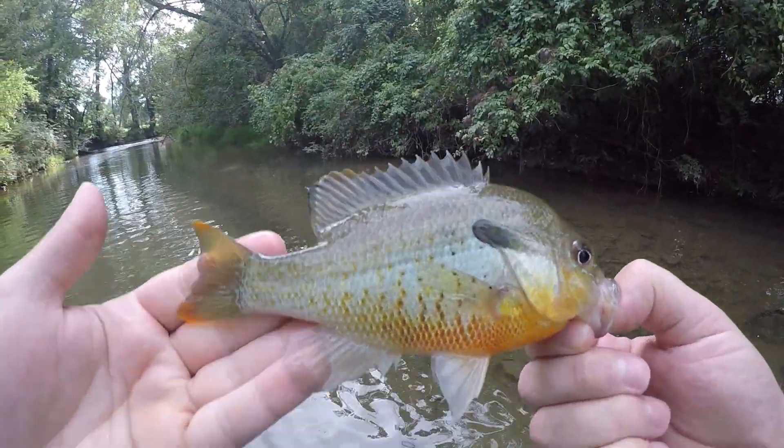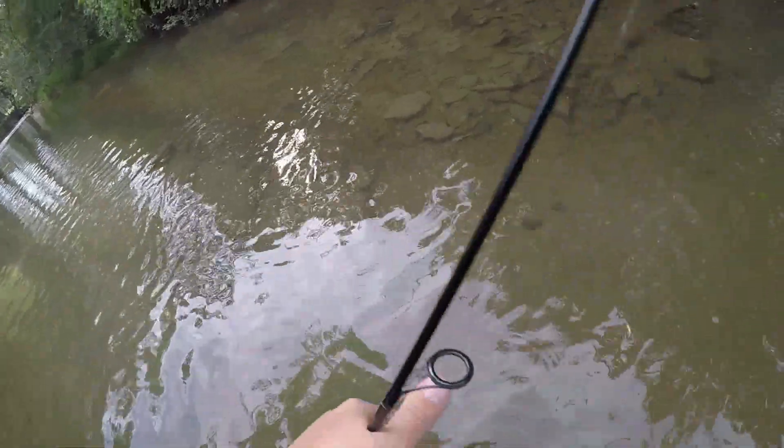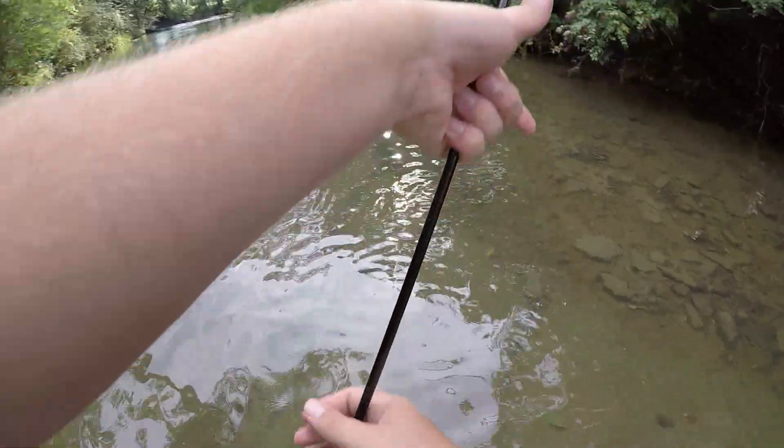When you're in this clear water in these creeks, these sunfish just get so pretty. There's so many different colors on it. The camera really doesn't do it justice how pretty they are.